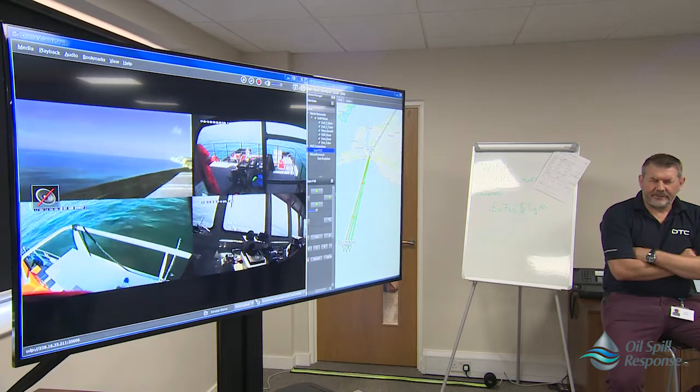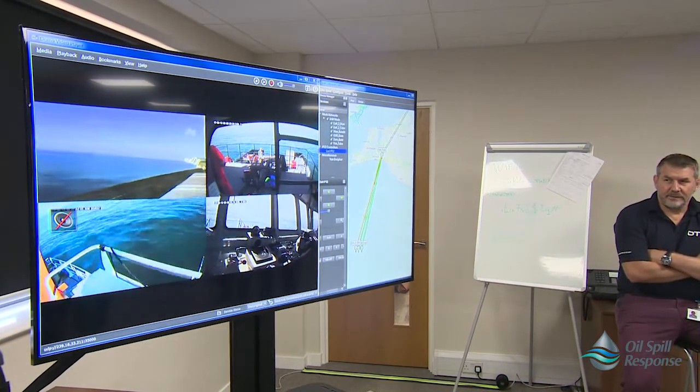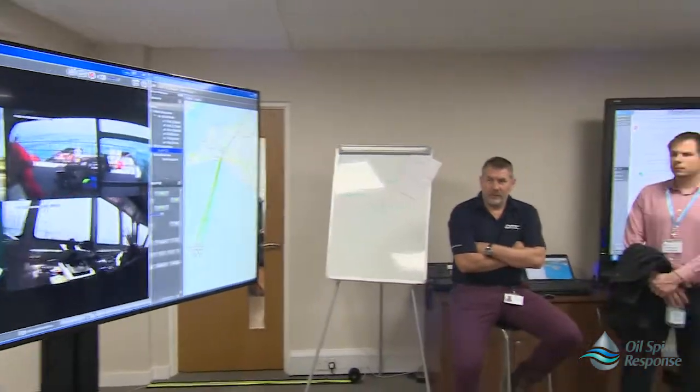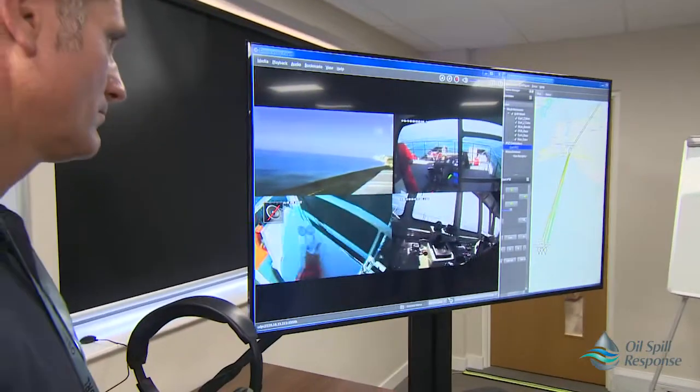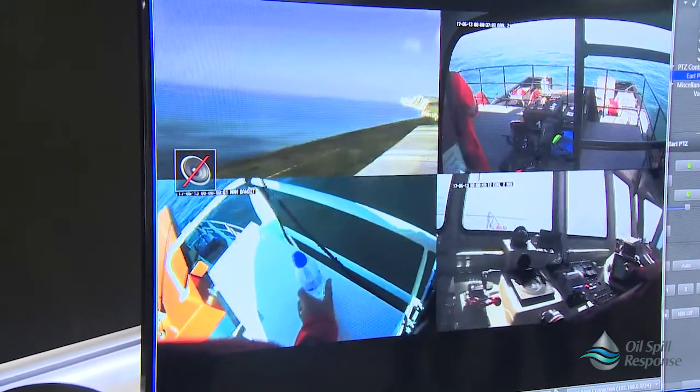Good morning, the Visualisation Centre. I'm speaking to you from the Solent Guardian. Hopefully over my shoulder you can just see the eco sub there making its way back to the vessel — it's been working through the oil.